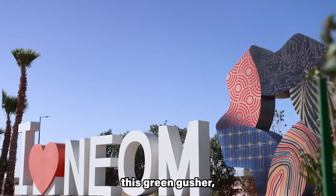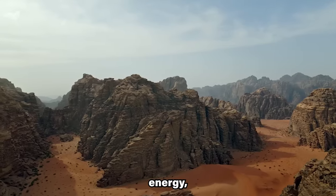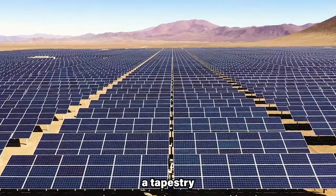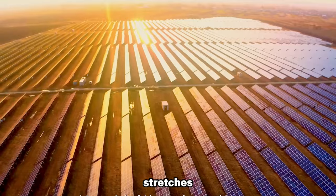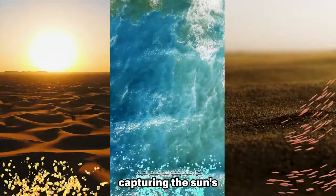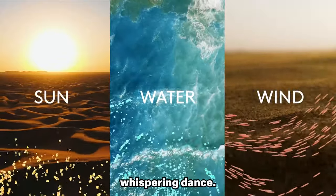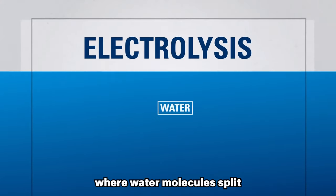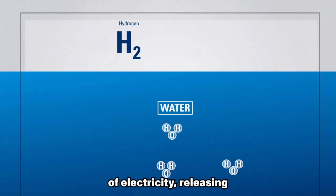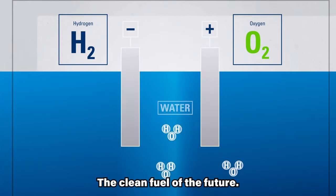To generate this green output, the project harnesses the might of renewable energy. A tapestry of four gigawatts of solar and wind farms stretches across the landscape, capturing the sun's relentless rays and the wind's energy. This renewable power drives electrolysis, where water molecules split under the influence of electricity, releasing pure hydrogen — the clean fuel of the future.